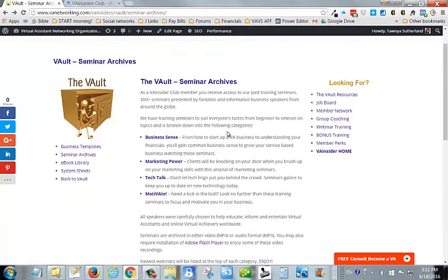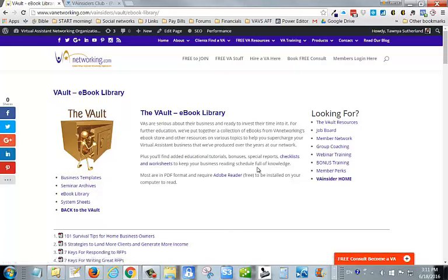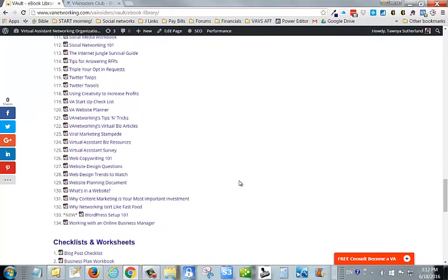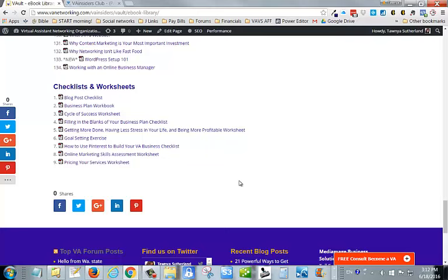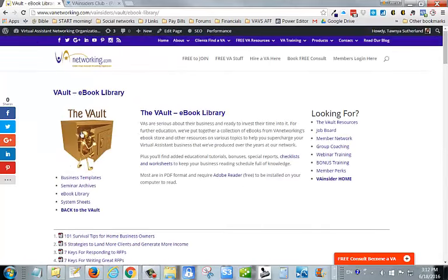There's tons of training on every topic you can imagine — a great way to get further training on a monthly basis and re-educate yourself. We also have the eBook library. VAs are usually pretty serious about their business and ready to invest their time into it, so for further education we've put together a collection of over 100 eBooks, along with checklists and worksheets that you can use to help further supercharge your virtual assistant business.